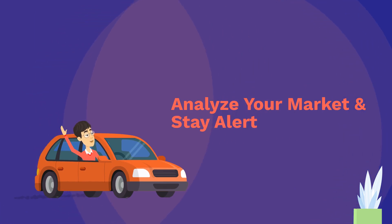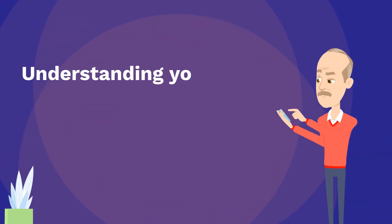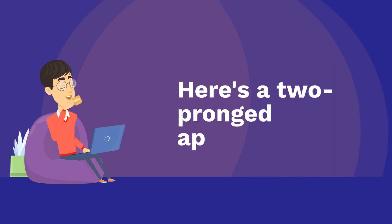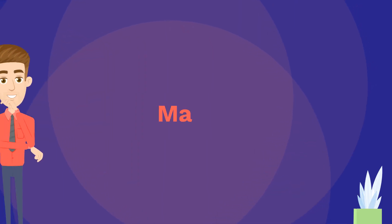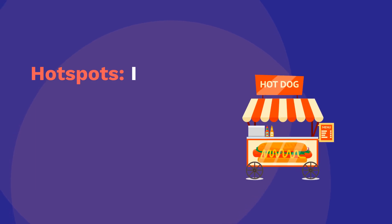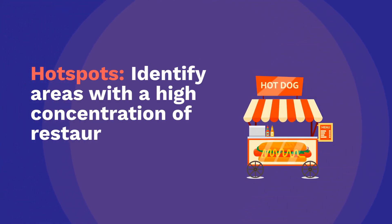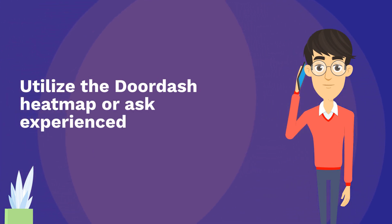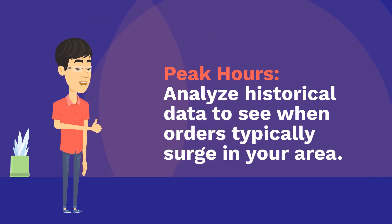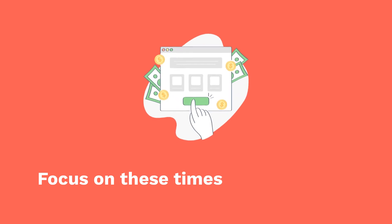Analyze your market and stay alert. Understanding your market is key, but staying glued to your phone isn't the answer. Here's a two-pronged approach. Market Analysis: Identify hot spots — areas with a high concentration of restaurants and frequent orders. Utilize the DoorDash heatmap or ask experienced Dashers in your area. Analyze historical data to see when orders typically surge during peak hours in your area. Focus on these times for potentially higher payouts.